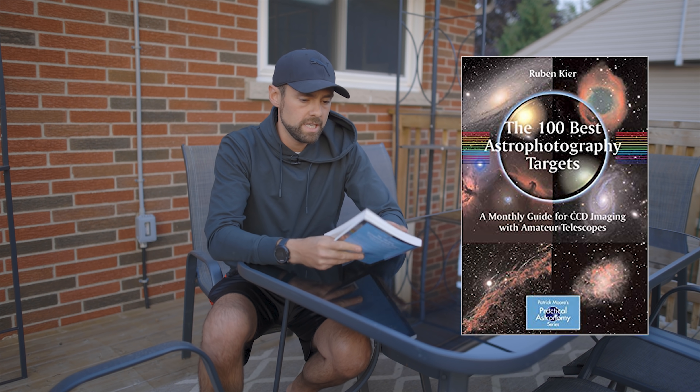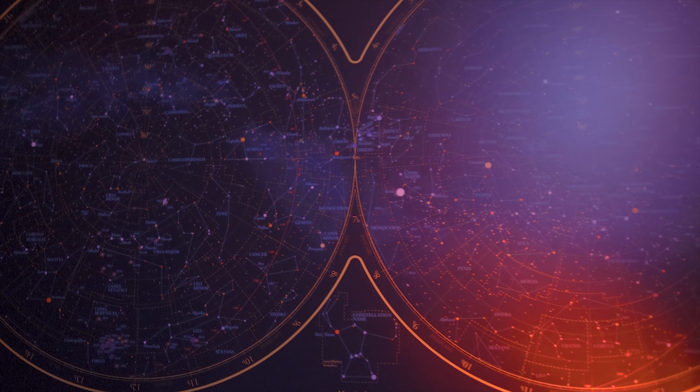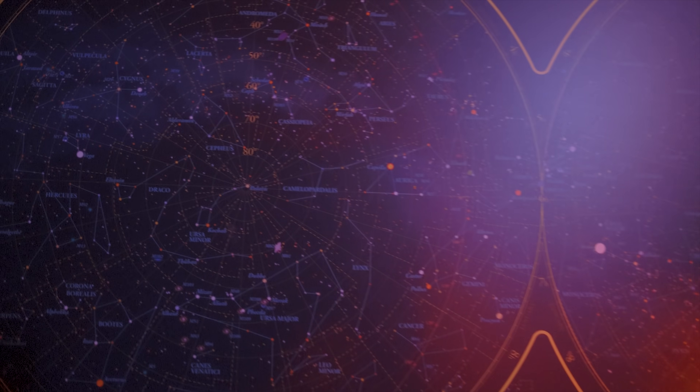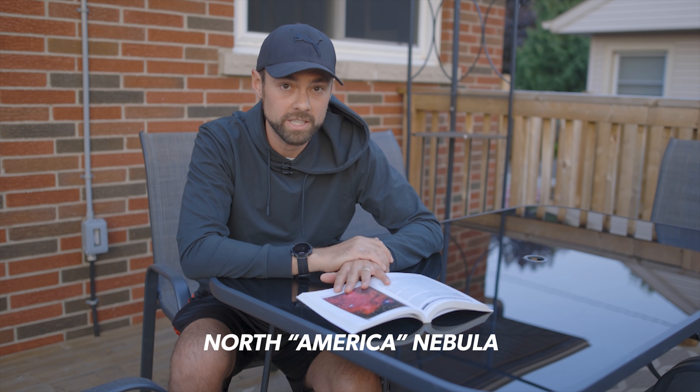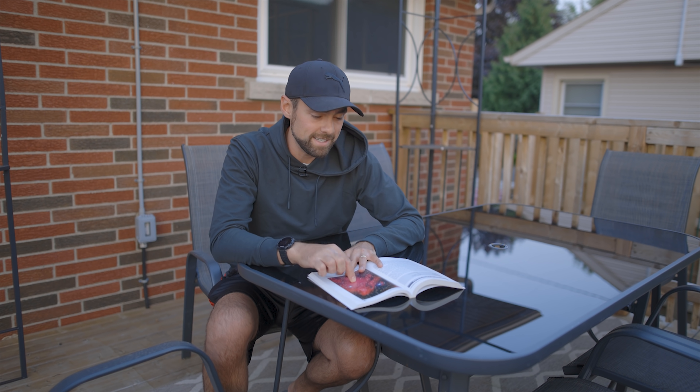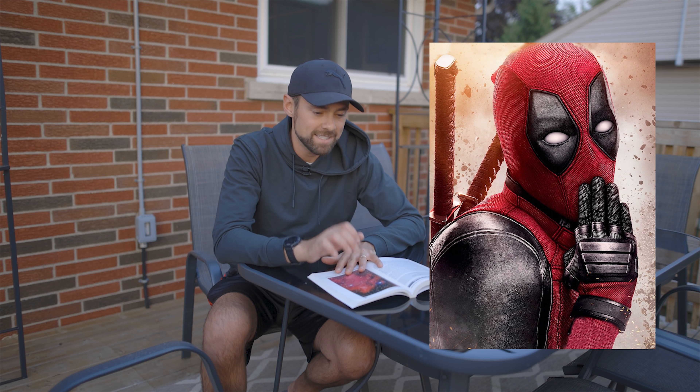The Pelican Nebula, IC 5070, is an emission nebula — a really bright one that lies right next to the North America Nebula. Not to be confused with the North American Nebula; it's North America Nebula — a lot of people get that wrong. The interesting thing, and I can see it in this picture here, is that a lot of people see Deadpool's face — that mask and those eyes — in this nebula, and hopefully in my final picture you'll see what I mean.